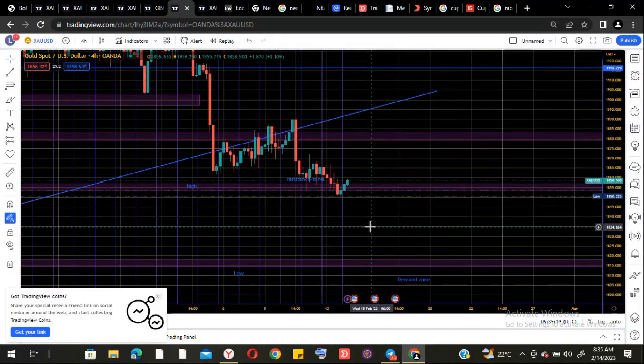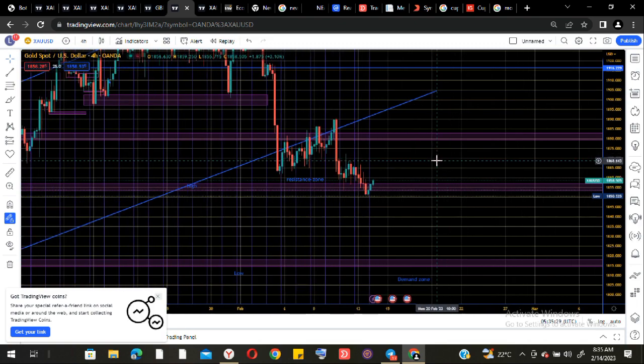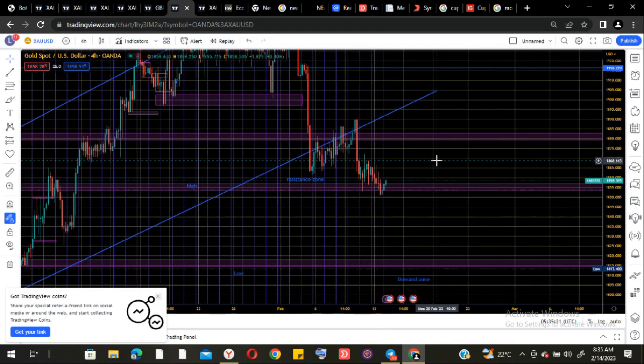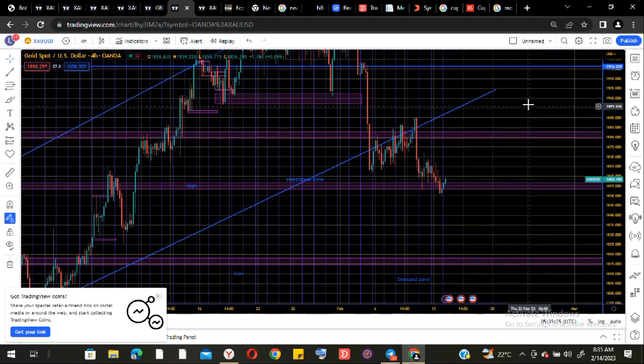Alright guys, so this is gold for the stem frame — this is my analysis. As you can see, we already broke out of the trending line. This was the overall trending line that we had. What has been happening in the market is the market is trying to fill the liquidity void that was left before, and that is why you can see gold has been dropping for quite some time.